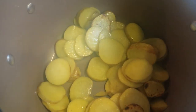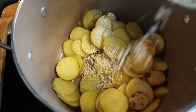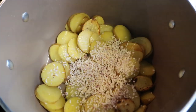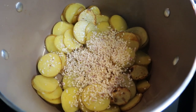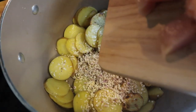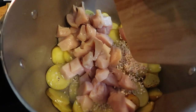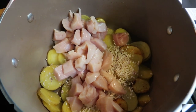Once your potatoes start to brown, we're going to go ahead and add in some of our dried red onion. It took the potatoes about six minutes to brown up. Now they are not cooked all the way through, but they are going to continue cooking with the onion. We're also going to add in our diced up chicken as well. They'll continue to cook with the chicken and the onions, and we're just going to let our chicken cook until it is cooked through.